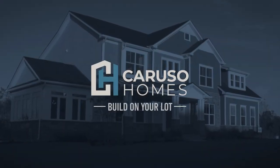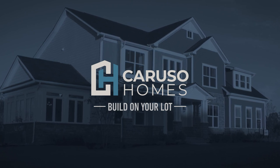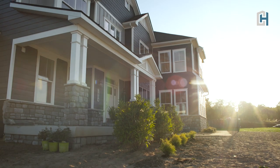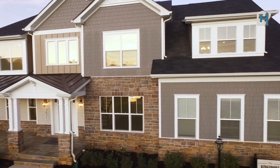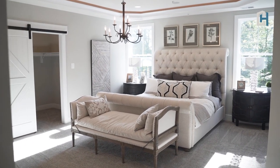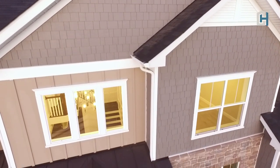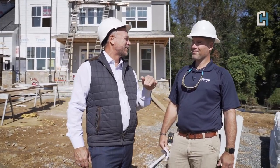Caruso Homes' Build on Your Lot program is the easiest and most efficient way to have the home of your dreams built in the location of your choice. This program offers home buyers the flexibility to personalize a Caruso Homes floor plan to fit your lifestyle, and is faster and more cost effective than building a custom home. Whether you already own land or are looking for a lot to build on, our experienced team is here to guide you through every step of the process.